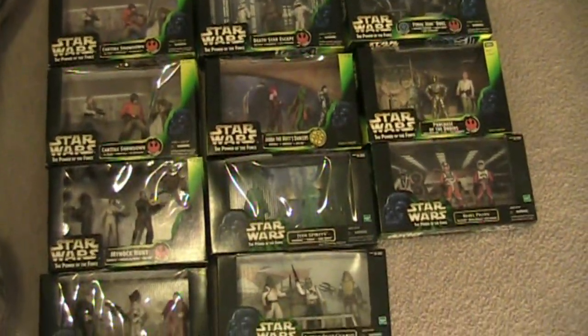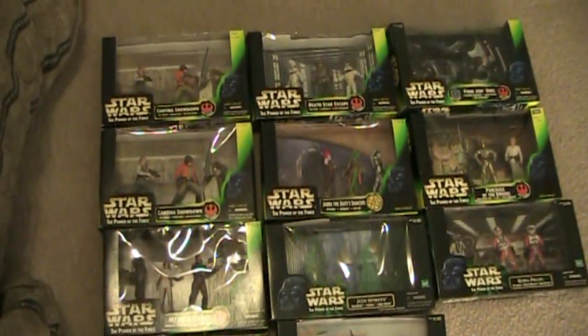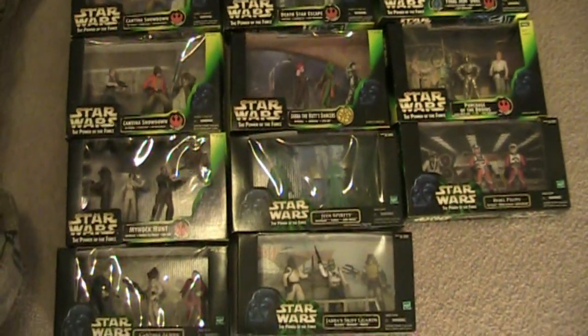Here's an overview. There are 10 of these packs released all together. I have doubles on the Cantina Showdown, so I have 11 of them. Here's all 10 at a glance. Let's take a closer look at them individually.